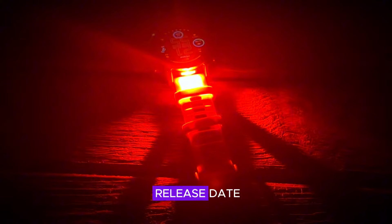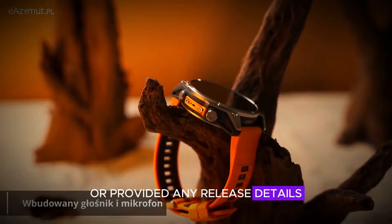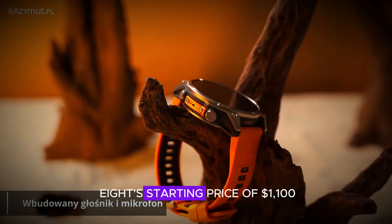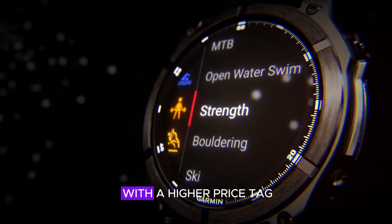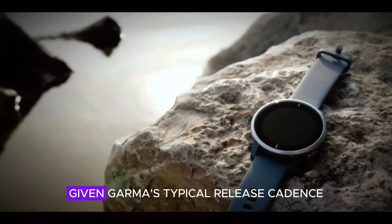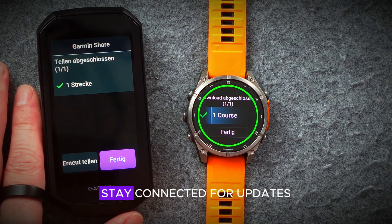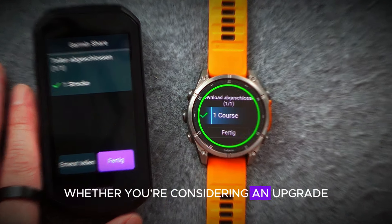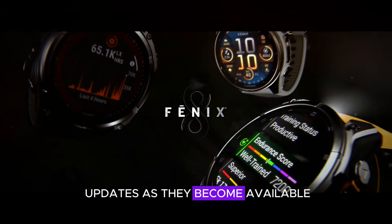Speculations on price and release date: as of now, Garmin has not officially confirmed these new models or provided any release details. Based on the Fenix 8's starting price of $1,100, the pro models are likely to come with a higher price tag. Given Garmin's typical release cadence, an official announcement may not be far off. Stay tuned for more updates as they become available.